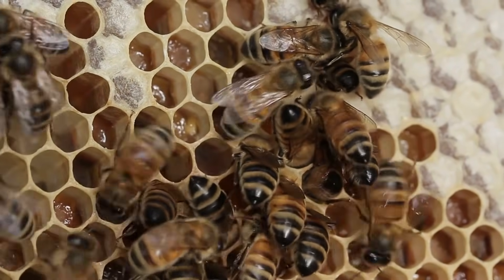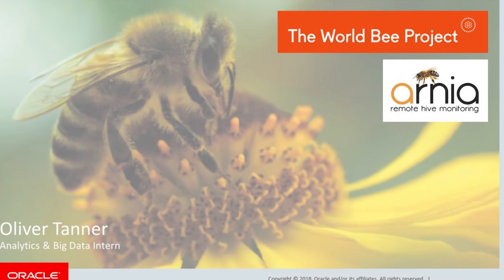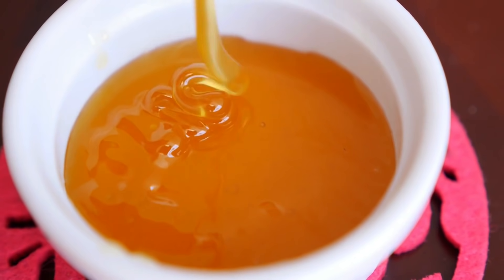China has practiced beekeeping since at least the 2nd century AD, and the BeeWorld project estimates that China generates half of the world's honey.